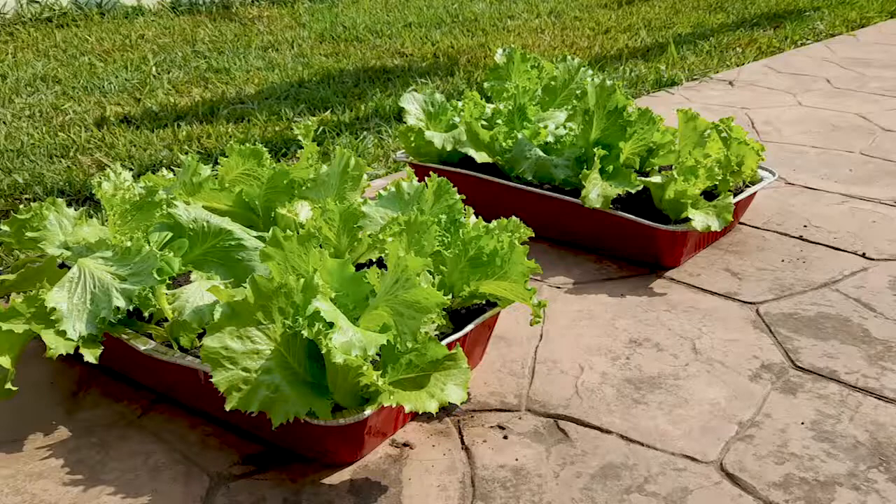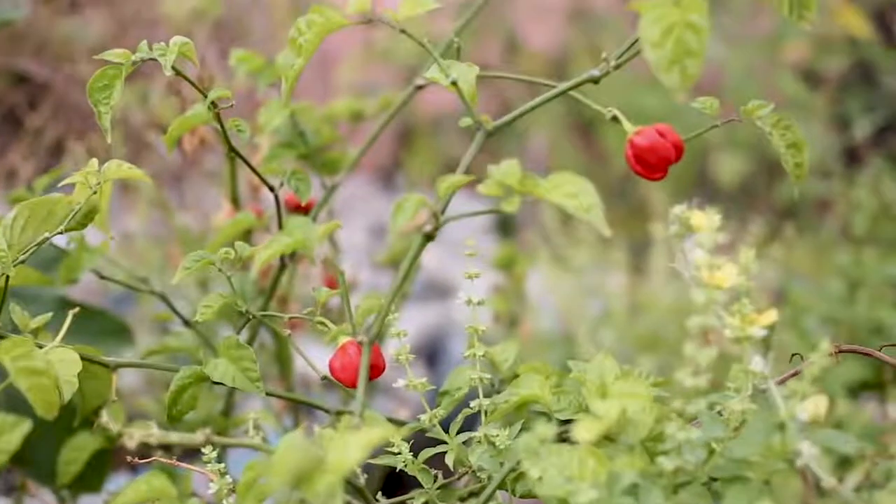One of the benefits of container farming is that we are always able to get fresh vegetables — like fresh lettuce and fresh pepper — for our home consumption.